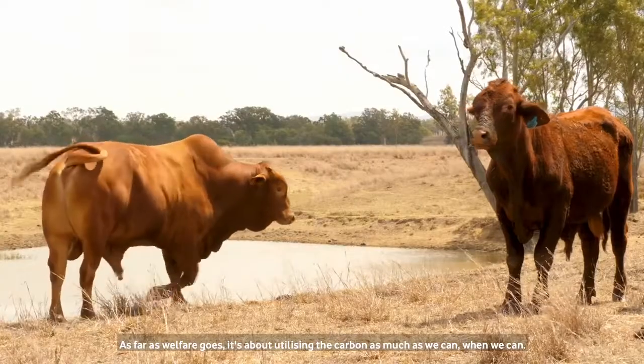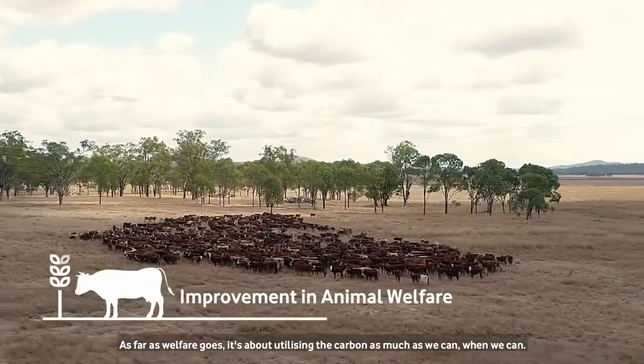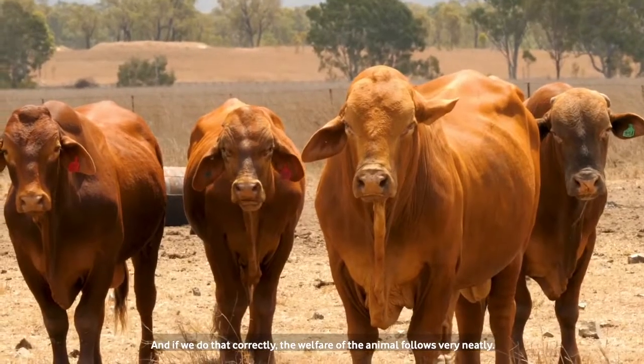As far as welfare goes it's about utilising the pasture as much as we can when we can, and if we do that correctly the welfare of the animal follows very neatly.